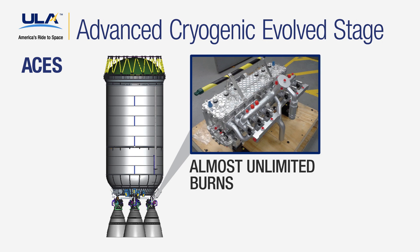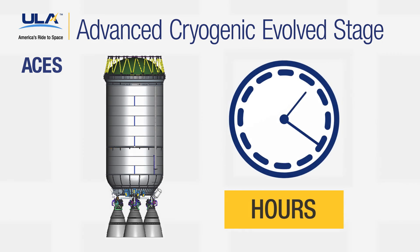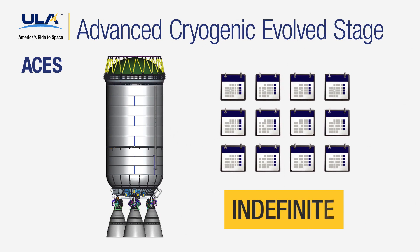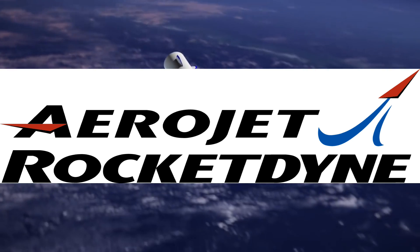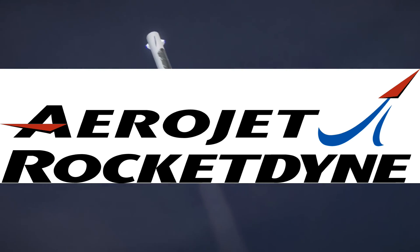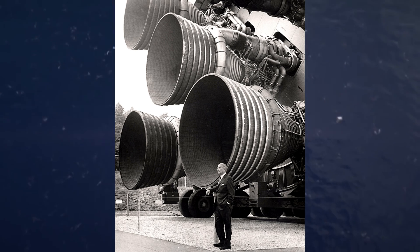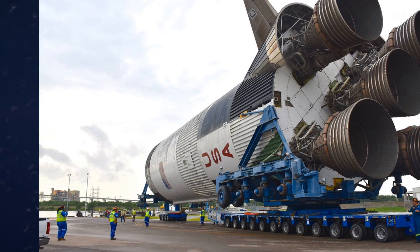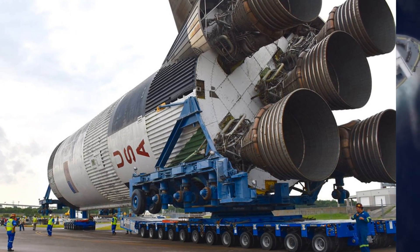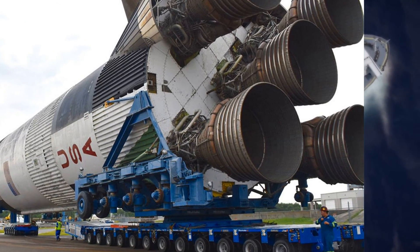Securing an agreement to supply the ULA with the BE-4 is quite an achievement, considering that Blue Origin went in direct competition with Aerojet Rocketdyne, whose experience goes back to the 1950s and is the company behind the F-1 engine, which powered the Saturn V. The F-1 engine to this day remains the most powerful single combustion chamber liquid propellant rocket engine ever built.